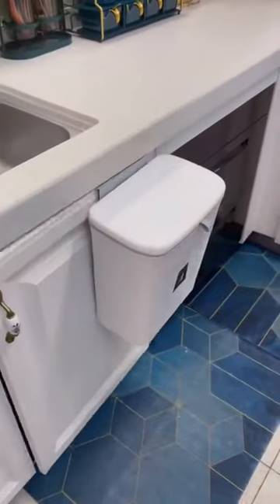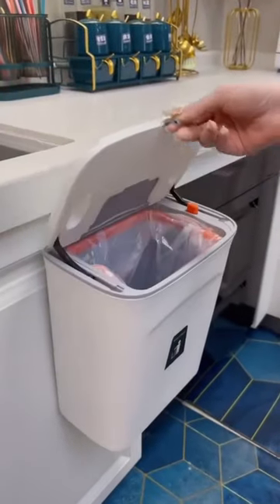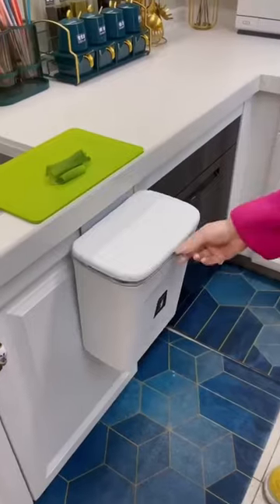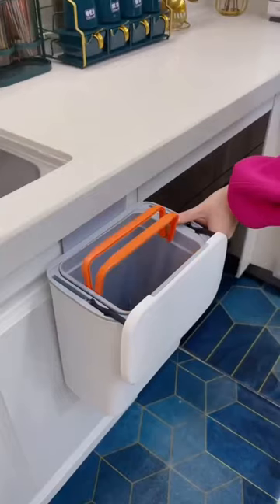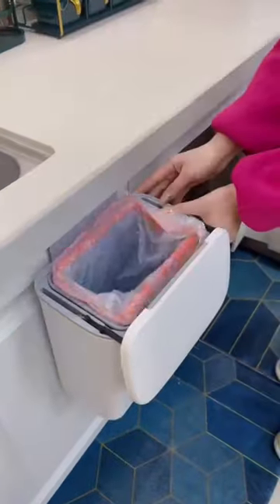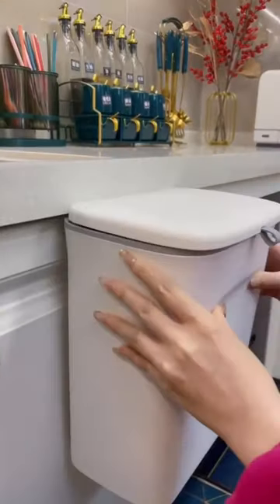This trash can is really convenient to use — it can be hung on the cabinet, so no more bending over to pick vegetables and peel them. You don't have to worry about rubbish falling on the ground, making cleaning the kitchen easier. It also prevents the smell of kitchen waste and comes with a packing function. It can also be glued to the cabinet.